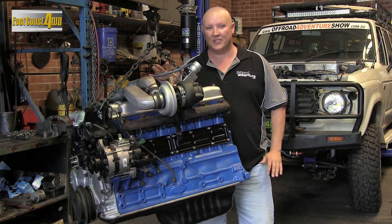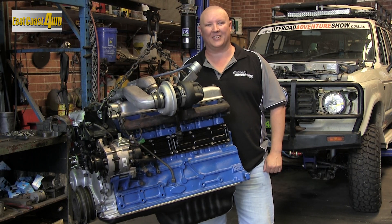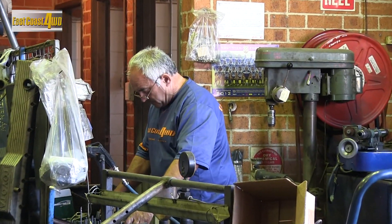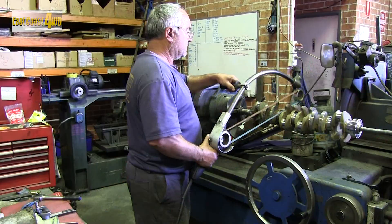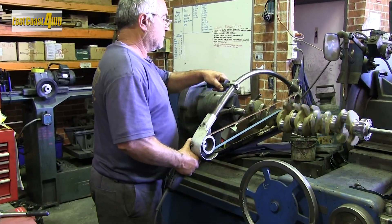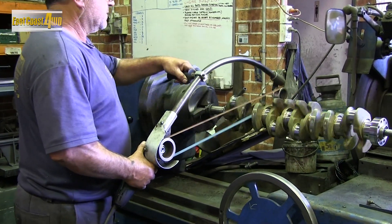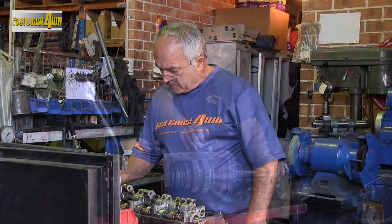What we think really sets East Coast 4WD apart from the rest is their range of reconditioned engines, transmissions and differentials that are all built in-house. Kim is the resident machinist and head mechanic here at East Coast 4WD, and with nearly 40 years in the game, there's no one with more experience than Kim. He's one of those blokes with a passion for precise, meticulous work, and he really enjoys sharing his passion and knowledge with the rest of the boys in the workshop.